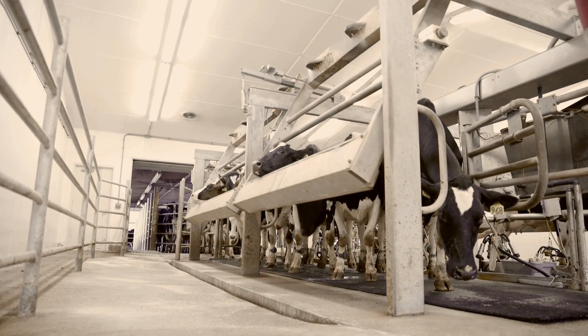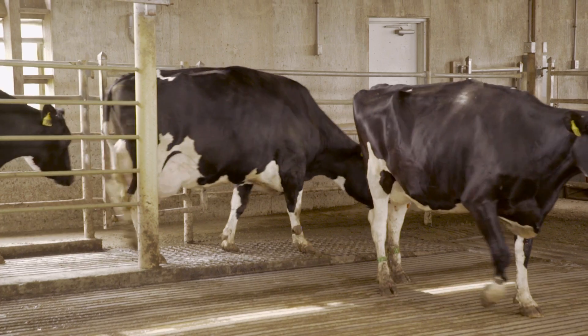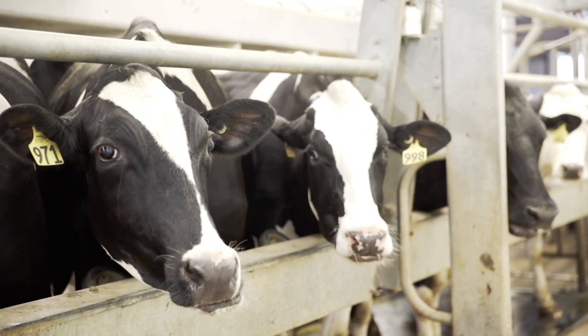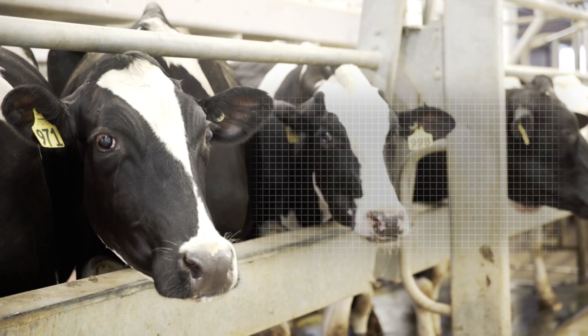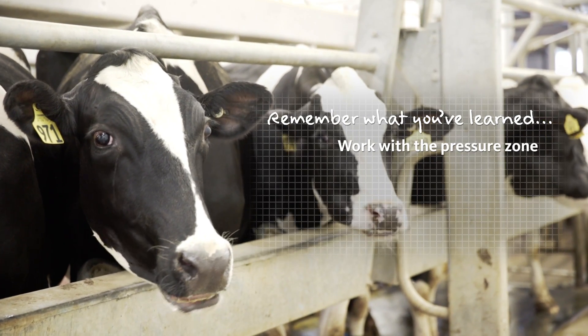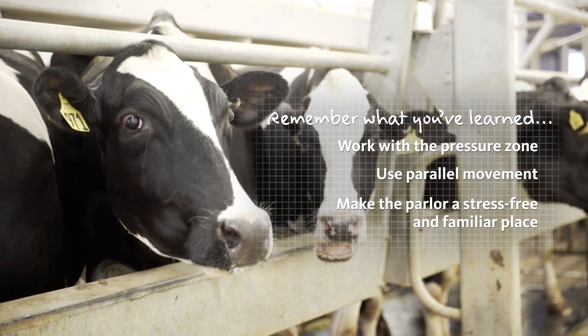A positive association with the parlor will decrease parlor entrance time and increase throughput for the entire herd. Remember what you've learned about stockmanship and how you can apply it when moving the cows from their home pen into the parlor. Work with their pressure zones and use parallel movement to make sure the milking experience is stress-free and familiar for your cows.